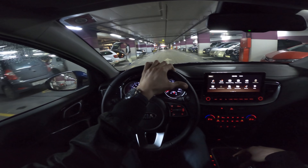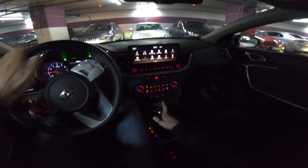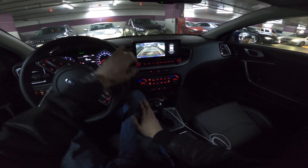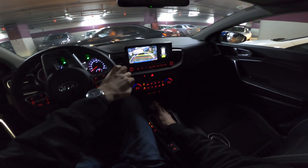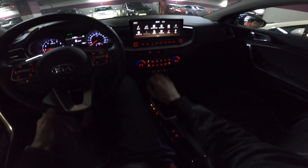Parking in the garage — hazards on as required in Croatia so other drivers can see you. I use the mirrors but also the reversing camera with parking sensors visible in both the main screen and the gauge cluster. I'm a little off but no risk taken. Hazards off once parked.